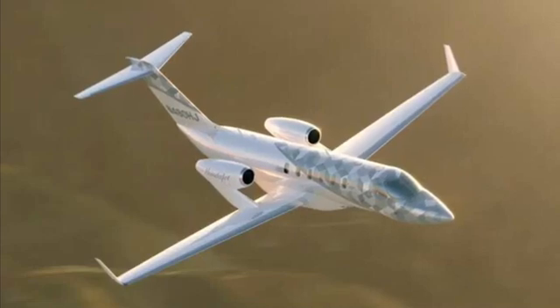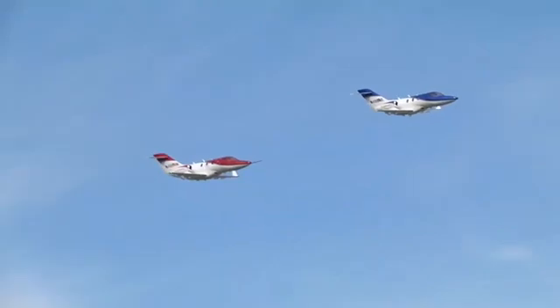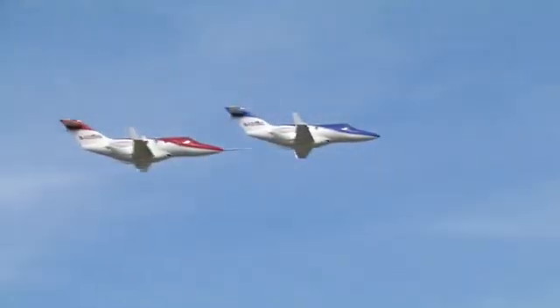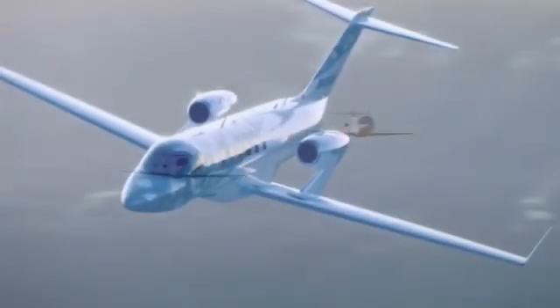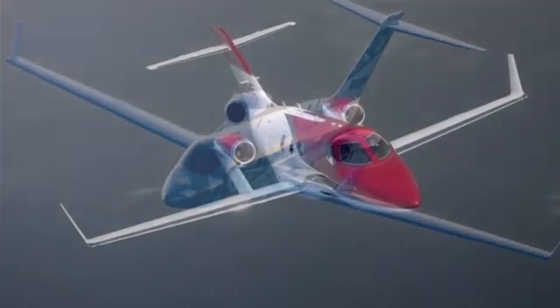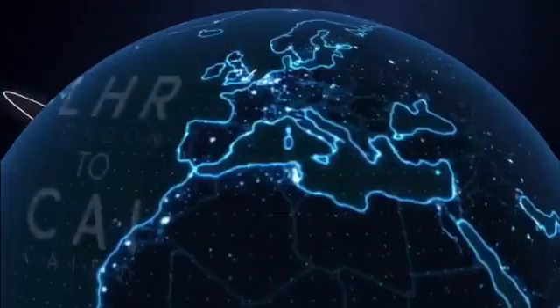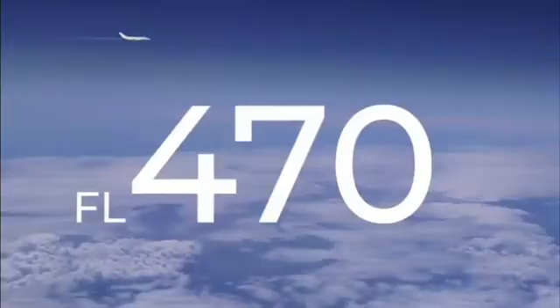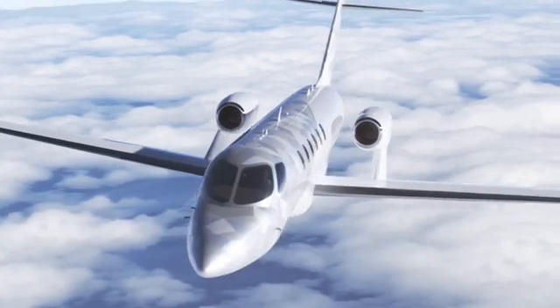Now let's talk performance. The Honda Jet is a true powerhouse in its class, with a maximum takeoff weight, maximum speed and altitude that rivals even larger aircraft. The Honda Jet is the first transcontinental jet capable of flying from New York to Los Angeles, Tokyo to Hong Kong, and London to Cairo without breaking a sweat, with speeds reaching up to 450 knots and a ceiling of 47,000 feet. The sky is truly not the limit for this incredible aircraft.